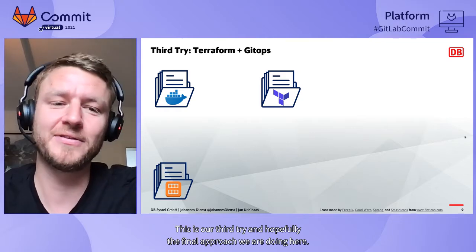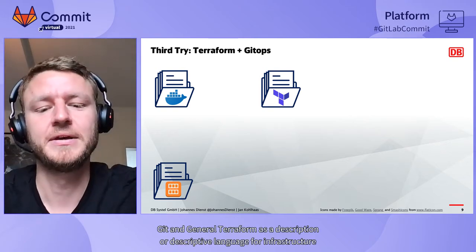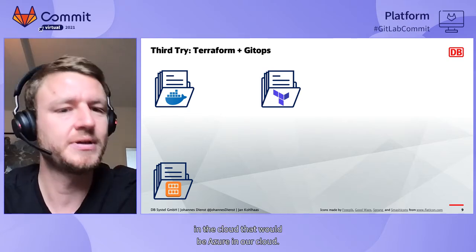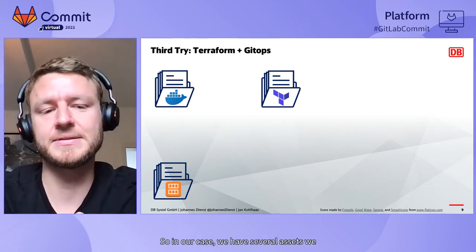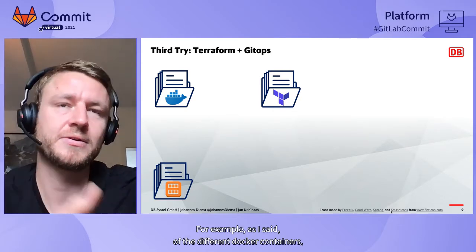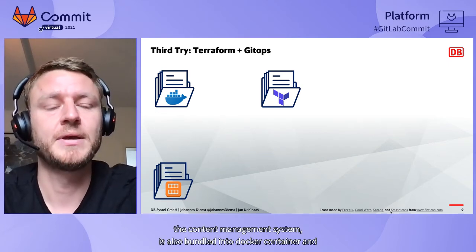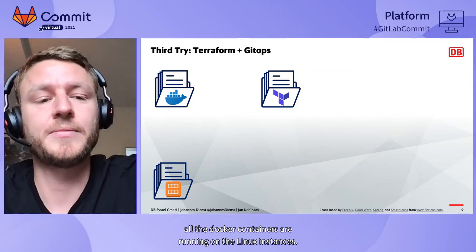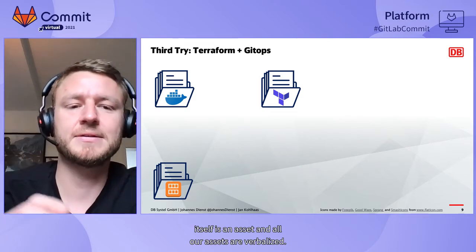This is our third try and hopefully the final approach: a combination of Terraform and GitLab GitOps. Terraform is a descriptive language for infrastructure in the cloud — in our case, the AWS cloud. We maintain several versioned assets: different Docker containers, the Nginx Docker container, our actual software — the headless CMS — bundled in a Docker container, all running on Linux instances. Our infrastructure description itself is also a versioned asset. We also have plugins we develop for the CMS and the AMIs — Amazon Machine Images — which represent the Linux operating system running on the servers.